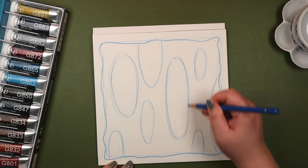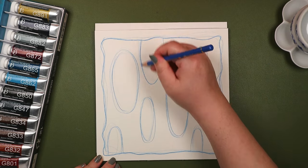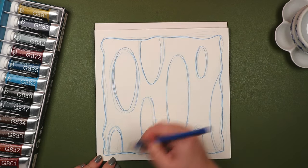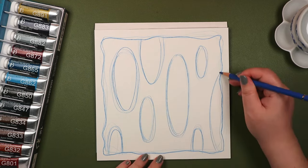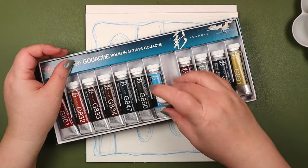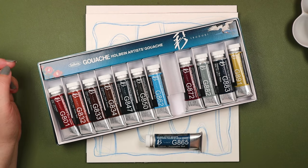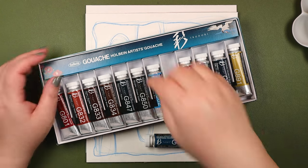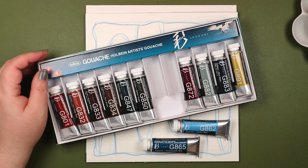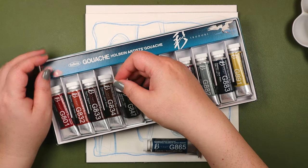The inspiration came from Japanese patterns, like those seen on fabrics and decorative papers. Don't let the name fool you — Holbein is not a German company, but rather a Japanese one, and they've been manufacturing art products since 1946. According to the official website, their headquarters are in Osaka, with offices in Tokyo and factories in Kosaka, Hirooka, and Nara.